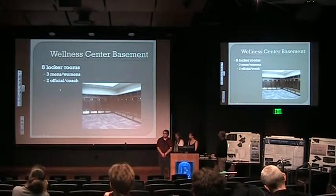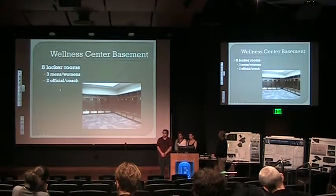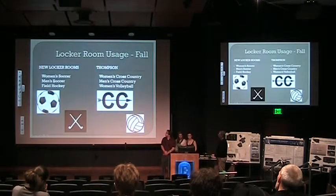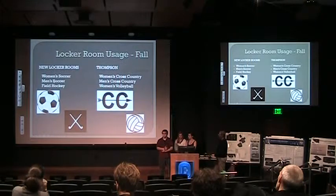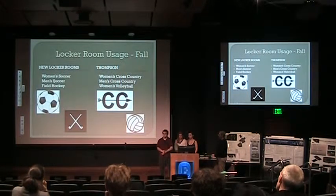We're going to talk about our wellness center on a floor-by-floor basis, starting with the basement. We decided it would be three floors: the basement, the ground floor, and the second floor. In the basement we decided to have eight locker rooms — three for men, three for women's sports, and two for officials. We also talked about how to allocate the locker rooms, since there's a lot of conflict between sports teams over who uses what locker rooms, at what time, and who gets priority.